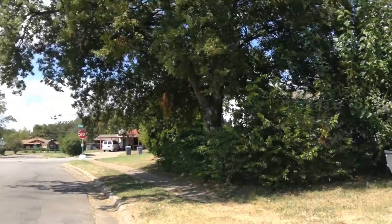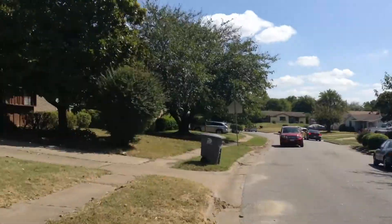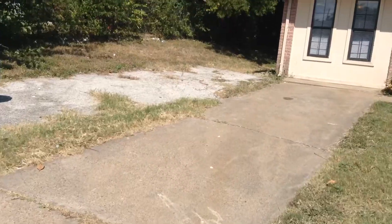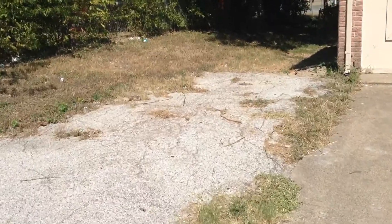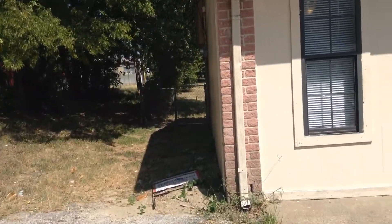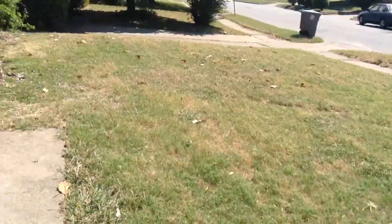I'll give you a 360 degree view of the neighborhood. This property is located on a corner lot just off of Bonnevue Road and I-20, so it's very convenient. It's got extra parking space here. The yard wraps around, and there's a side entry.